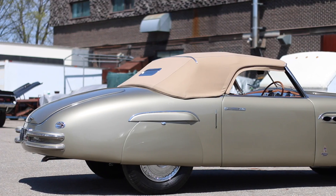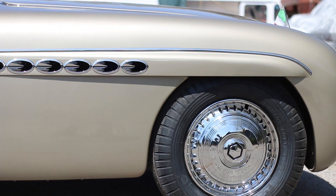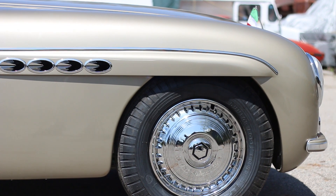It doesn't have a lot of power because it's pulling a lot of weight, but it handles quite nicely. I drove it on the roads at Pebble Beach — there are tight corners there — and it was a very comfortable car to use.